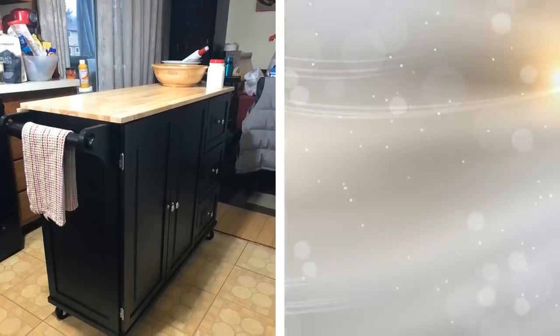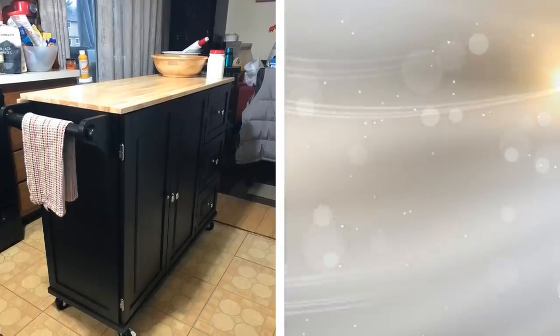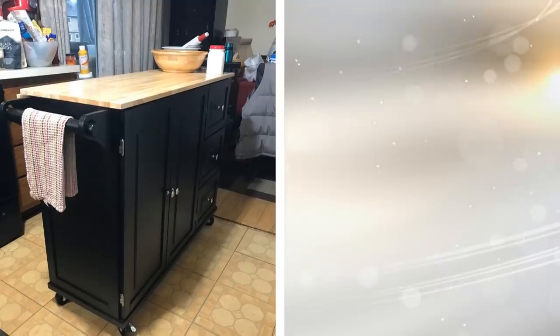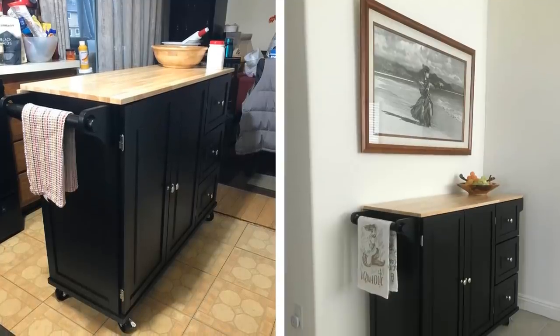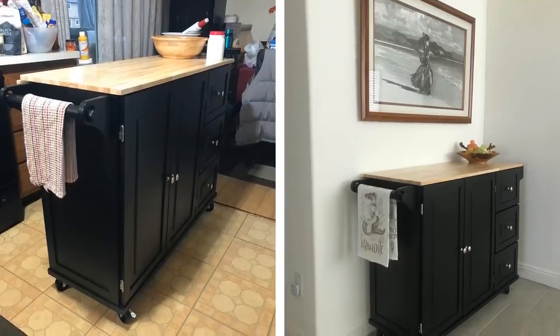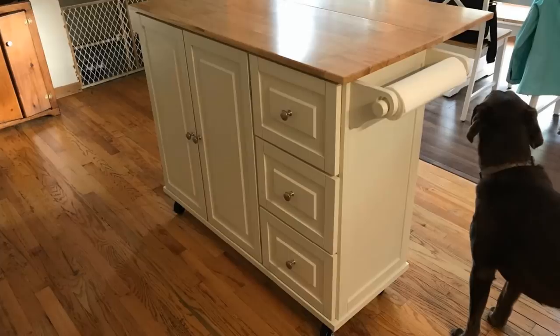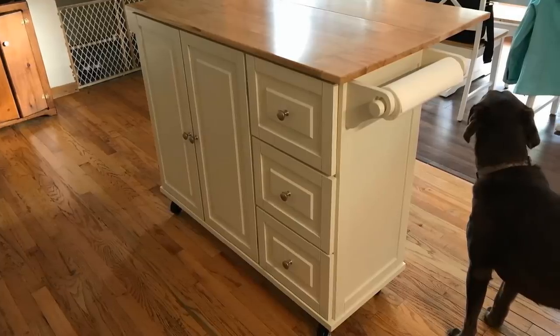6. I personally love this next storage idea. Even if you have a small kitchen, you can still invest in a kitchen cart with wheels. Not only is this perfect for mobility, but it also provides more working surface space. Have another countertop to chop vegetables on while being able to store additional items that wouldn't fit anywhere else.